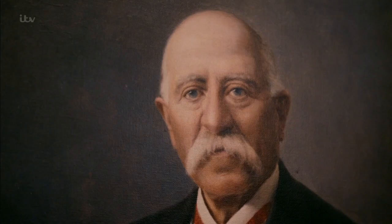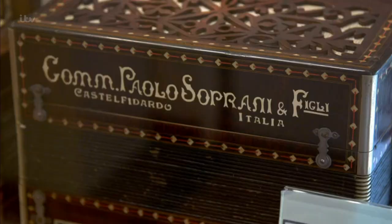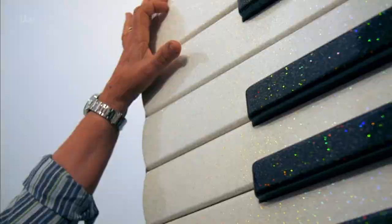The museum celebrates the work of Paolo Soprani, who transformed this farming town in the late 1800s by founding Italy's accordion industry. Why would you want to build such a huge accordion? Giancarlo was explaining that he's been passionate about this instrument since he was a little boy and he just wanted to give something back to the accordion — that's the reason why he built the biggest one in the world.